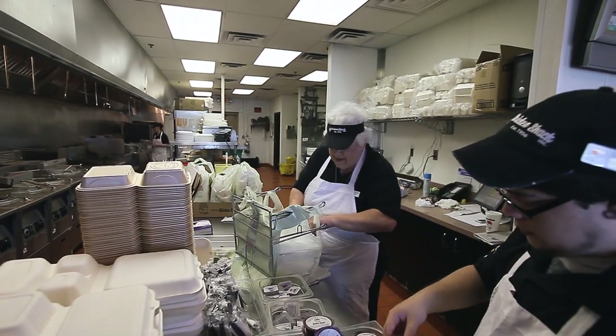My name is Cheryl. I've been employed with the Chicken Shack for 13 years. We take a lot of pride in our chicken and in the preparation of the marination.